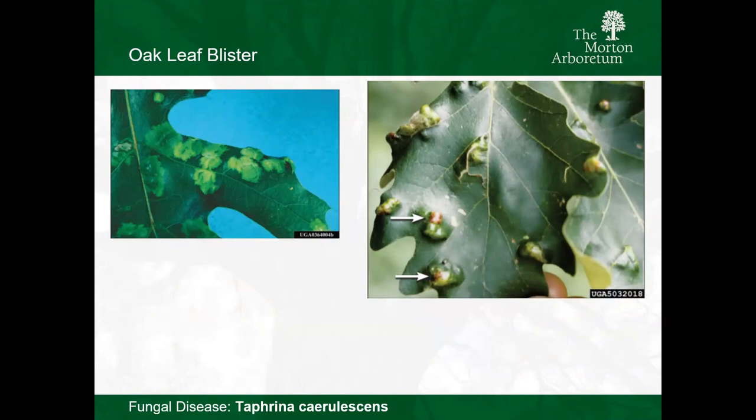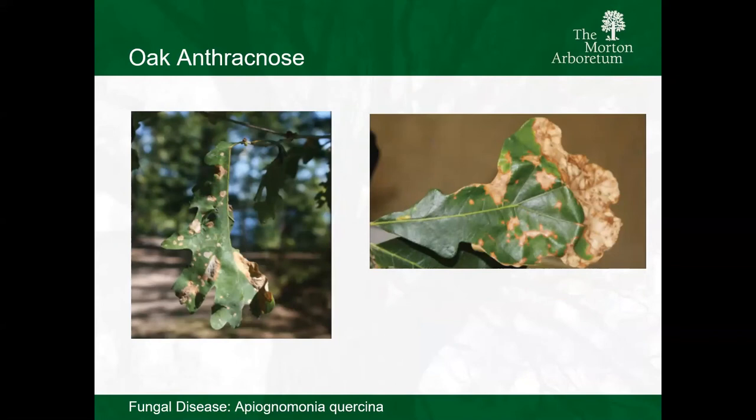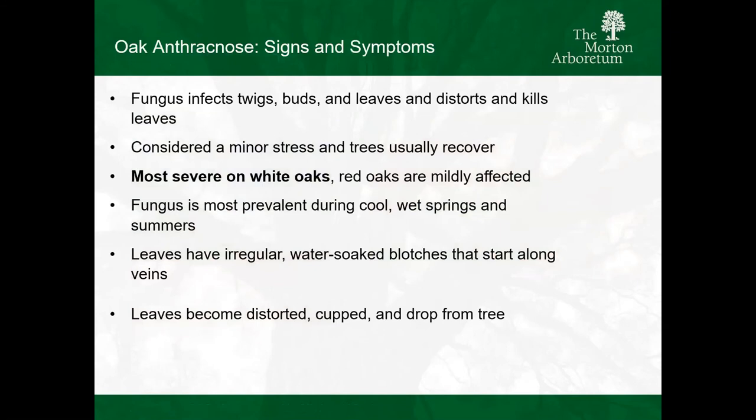It'd be interesting this year to see if we have a lot of oak leaf blister given that we're having a little bit of a drier spring season. Oak anthracnose - again, this is just something that's unsightly. I don't worry about oak anthracnose very much. You're starting to see a browning, kind of a tan color, not very uniform. The oaks can drop leaves during the season - the tree is just giving up on that leaf. Anthracnose typically occurs when we have a cooler, wetter spring. It occurs primarily on white oaks; don't really see it much on red oaks. It's mostly something that happens as a result of the timing of leaf out.